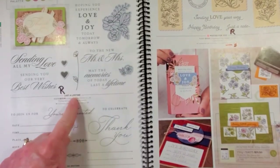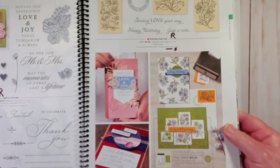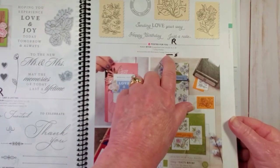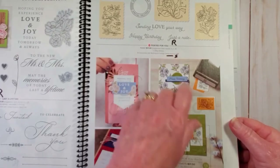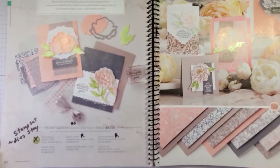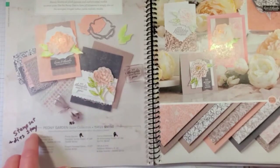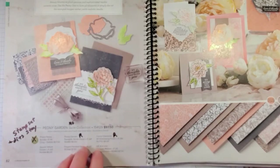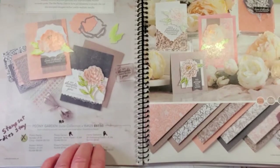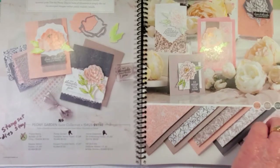On page 80, Last a Lifetime is retiring and So Inviting is retiring. On page 81, Postage For You is retiring but the postage stamp punch is staying - so the punch is staying but the stamp set is retiring. In the Peony Garden, the stamp set and dies are going to stay but won't be sold as a bundle. The Designer Series Paper is retiring. The Dainty Diamonds Embossing Folder - I just used this in a Facebook Live this week - I'm really sorry to see that go.